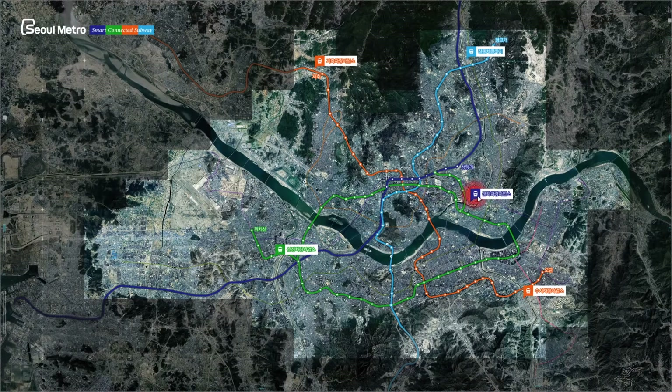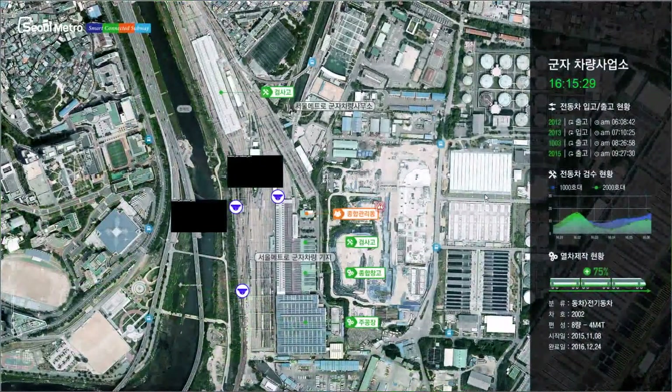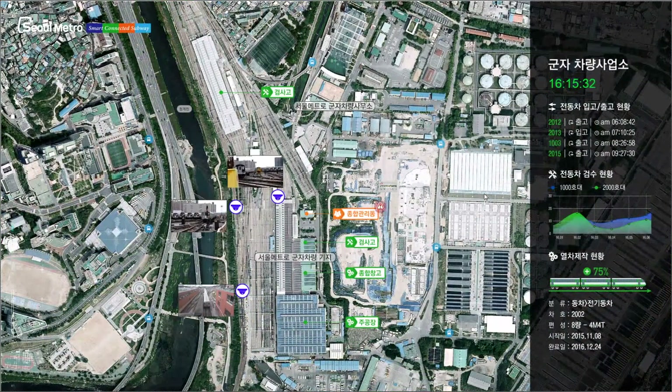An alert has been triggered in the railway vehicle base. Let's drill down to the alert point. In this section, you can see the overall information of the vehicle base through a graph, data, and live video feeds.